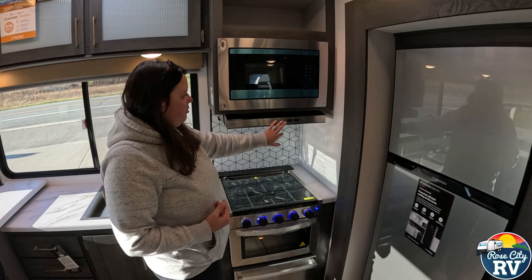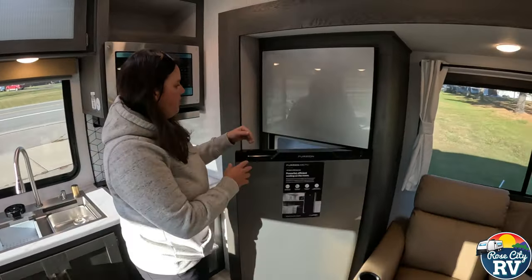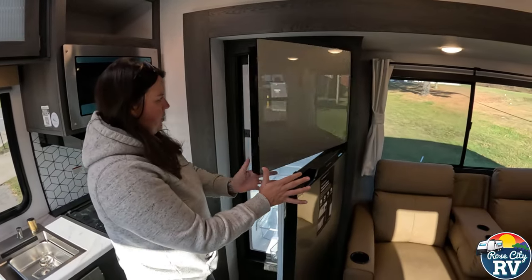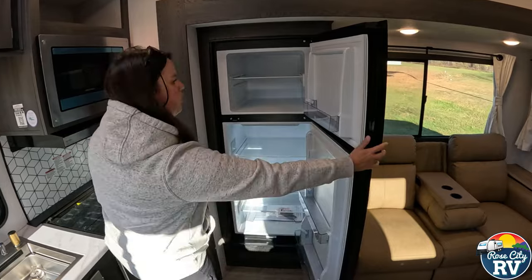We have our light and fan over our range here, a microwave that really works like a regular microwave, a 10 cubic foot 12-volt refrigerator — so nice and big, lots of space there.